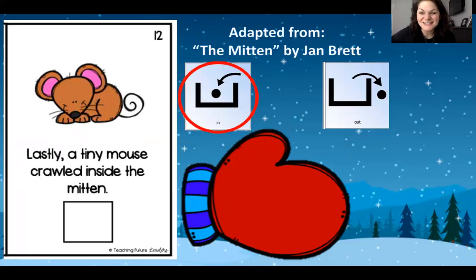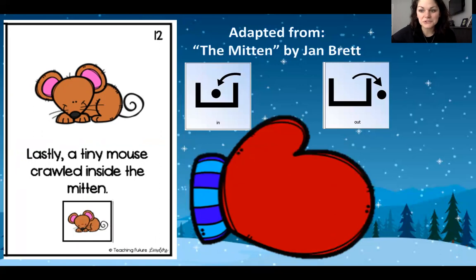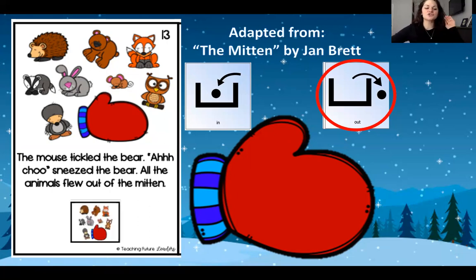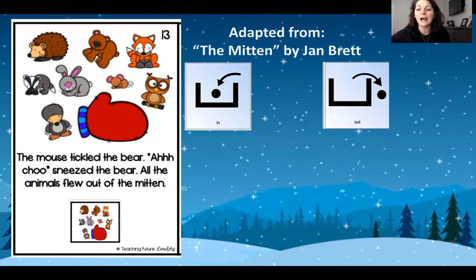Lastly, a tiny mouse, a little one, crawled inside the mitten. He said there must be room for me. But the mitten stretched even bigger. The mouse crawled up and tickled the bear and you know what he did? He sneezed. Ah-choo! And all those animals flew out of the mitten and the mitten went flying. Ah-choo!